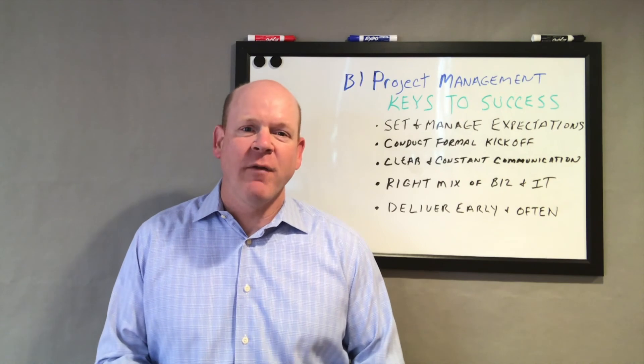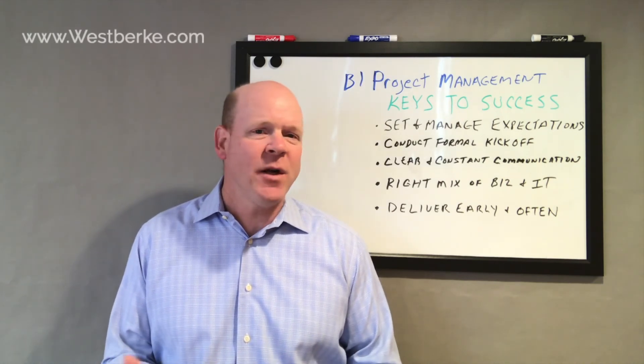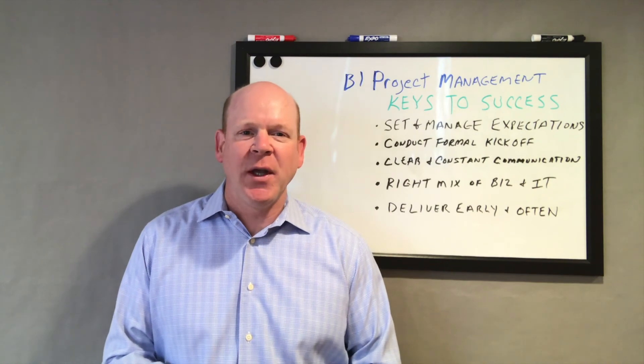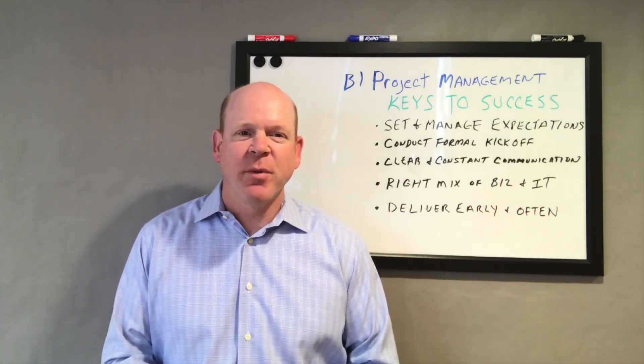That's all I really want to cover now. For more information on these topics and more, come visit our website at www.westberg.com. Thanks again for tuning in and good luck with your project. I'm Kevin O'Connor with Westburg Consulting.